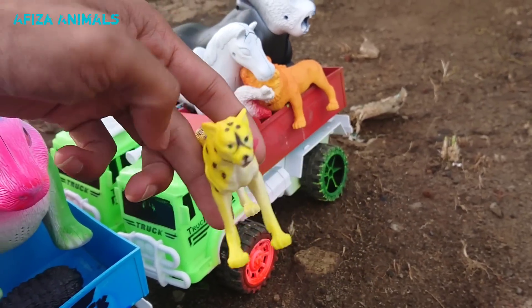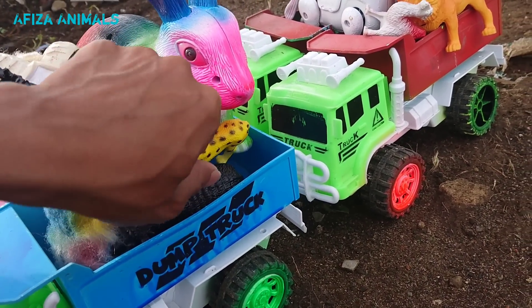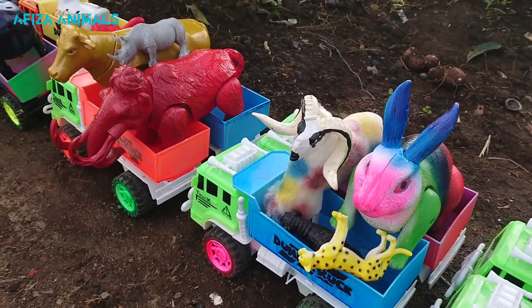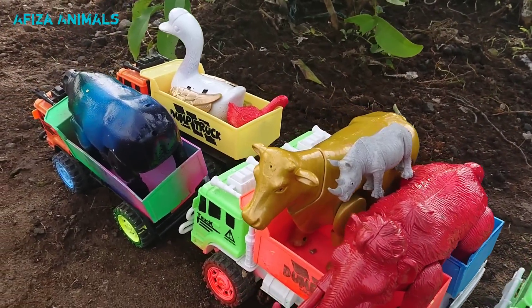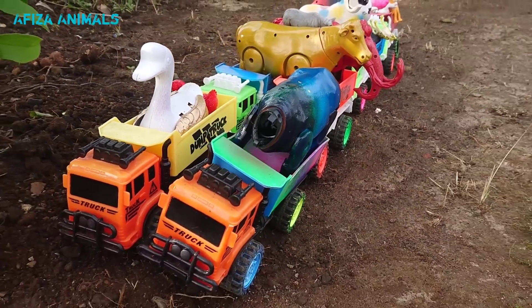Wow, lihat ini, namanya macan. Wow, keren sekali teman-teman, macannya lagi mengejar kambing. Mantul sekali, kita naikkan ke truk. Oke teman-teman, sekarang binatang kita sudah di atas truk semua, sudah penuh ini. Tinggal langsung berangkat teman-teman, mantul!